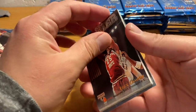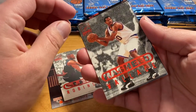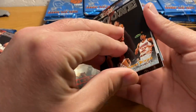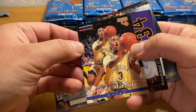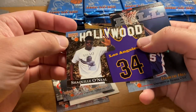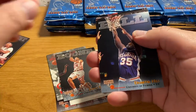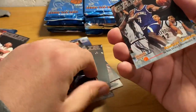I spent like whatever, $20 on this box — that wasn't too bad, actually. Rashid Wallace. Some kind of subset here. Well, there's one of the big hits — Stephon Marbury. And there's Shaquille O'Neal.